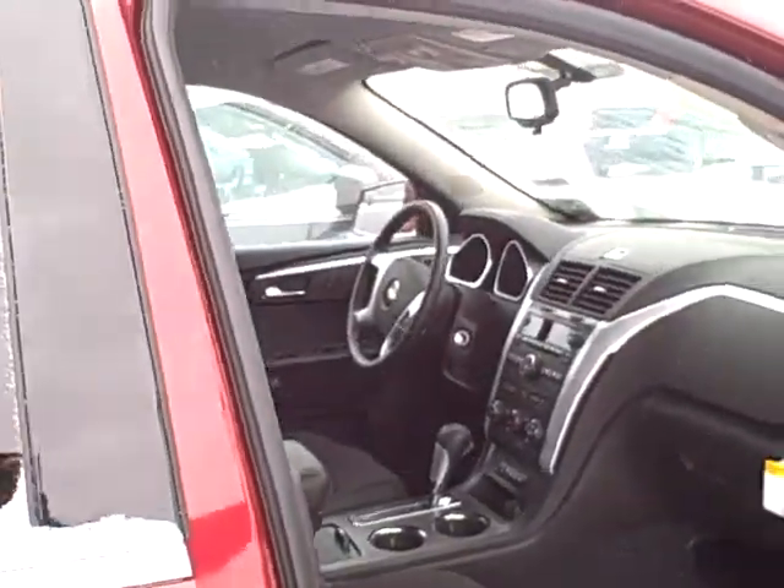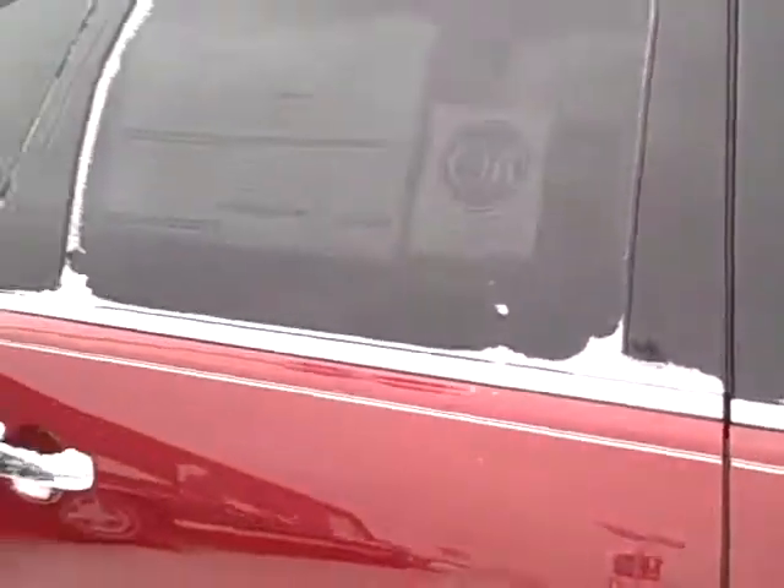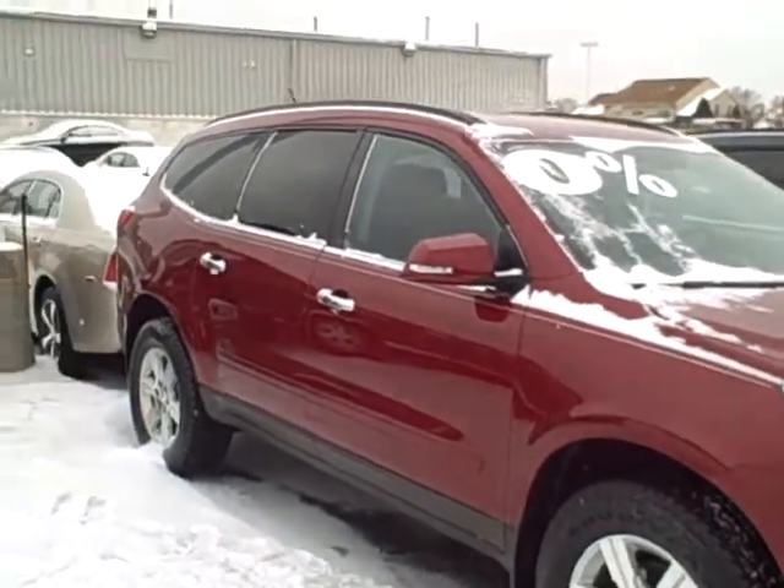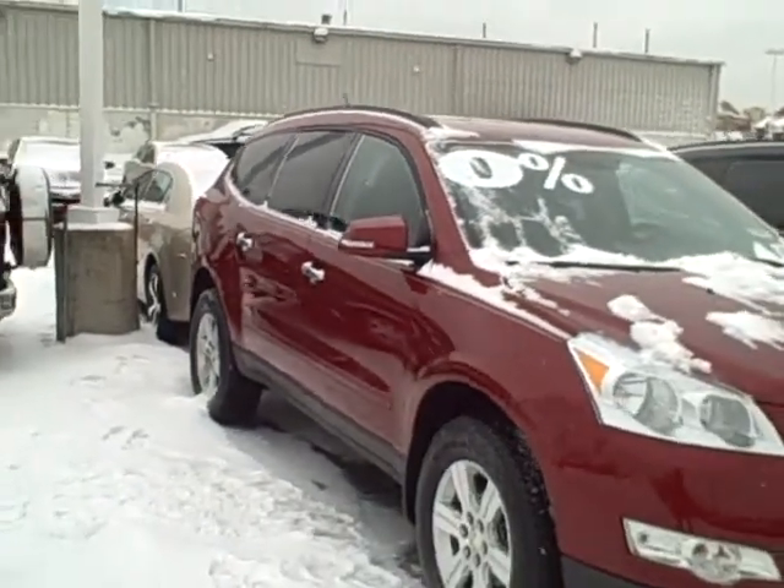I'll go ahead and get you just a quick look outside here in this beautiful weather we're having today. Can't wait for the blizzard to get in. And there you see the look at it.